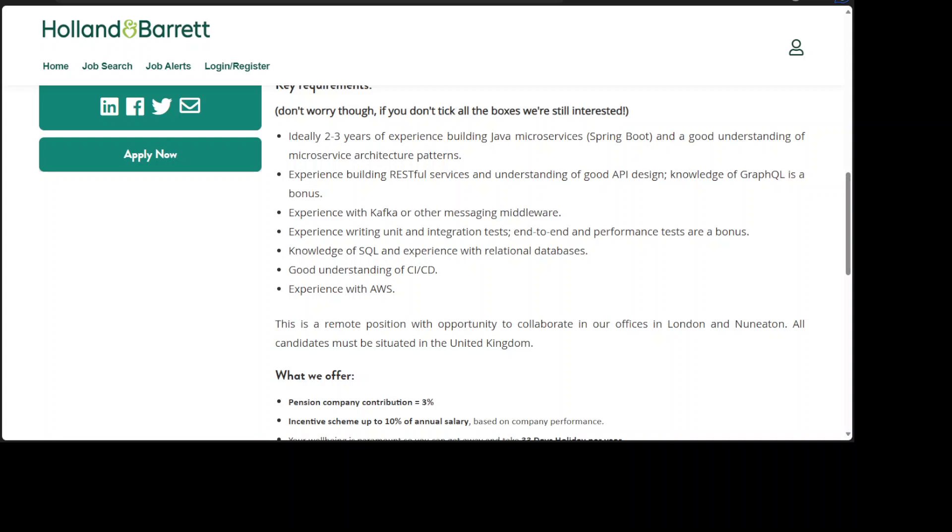This is a remote position with opportunity to collaborate in our offices in London and Nuneaton. All candidates must be situated in the United Kingdom.